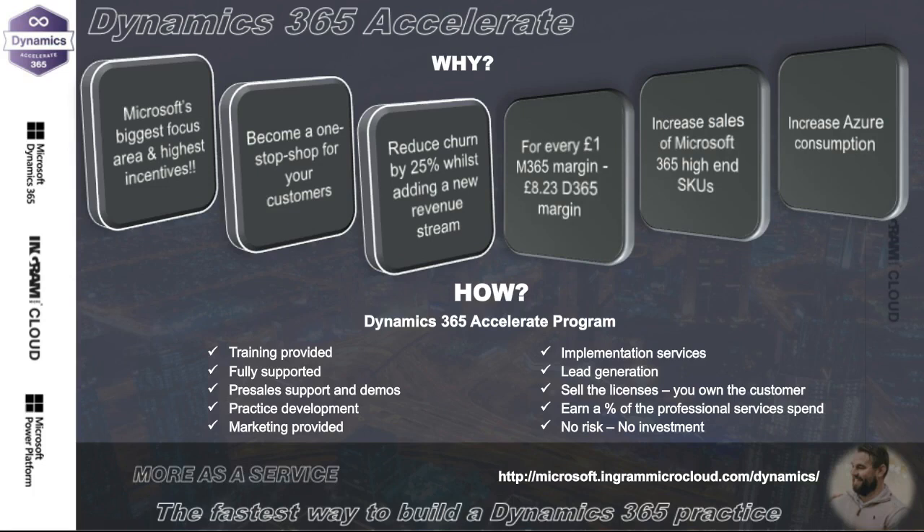Training is provided — there's Microsoft Learn's Dynamics 365 Fundamentals course, but that's about 15 hours of mainly reading. We do a more focused training session covering how to approach customers, the key selling points, bringing the applications to life and telling a story around them, all in around two hours over Teams. We also have pre-sales solutions architects for Dynamics that can help your sales team have those conversations with customers.